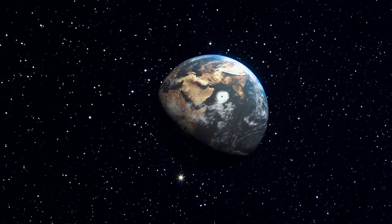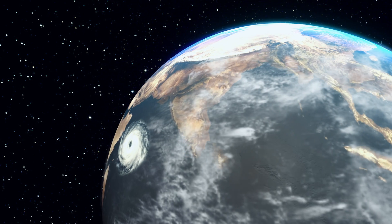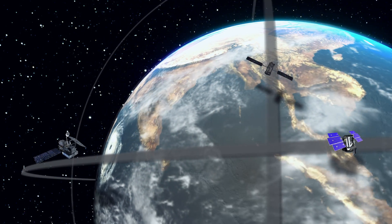The idea was revolutionary from the start. It was a way to observe the Earth at a fraction of the cost. The solution had always been to build big satellites, expensive satellites. We decided to do the opposite.